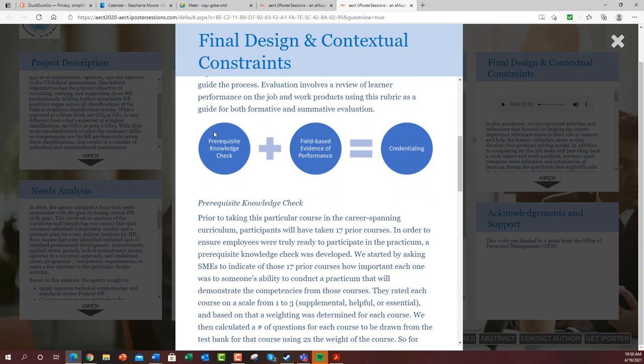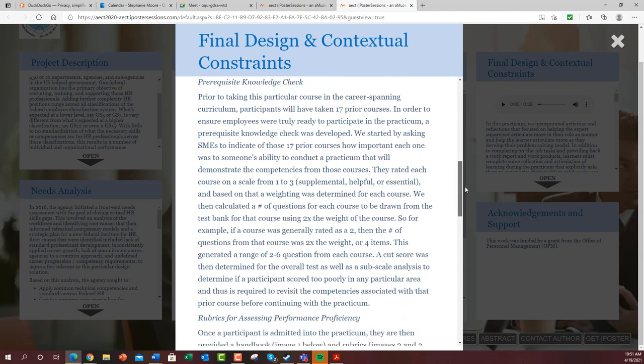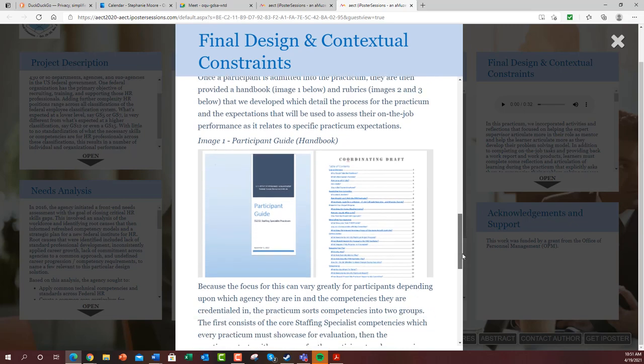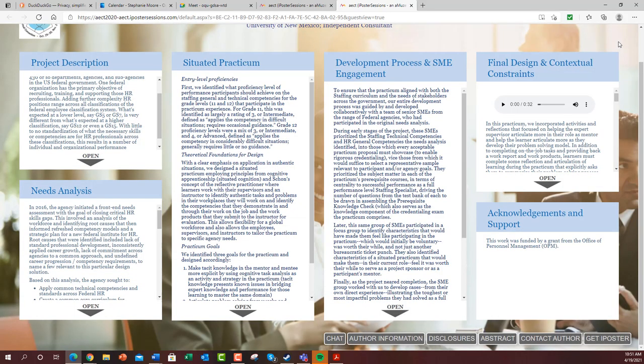The design can be summarized as follows: we have a prerequisite knowledge check before anyone can actually start the practicum to make sure they're ready for it. Then we have a field-based experience in which we gather field-based evidence of performance, and that can lead to credentialing. The rest of the poster summarizes notes on the prerequisite knowledge check and the rubric with a few examples.